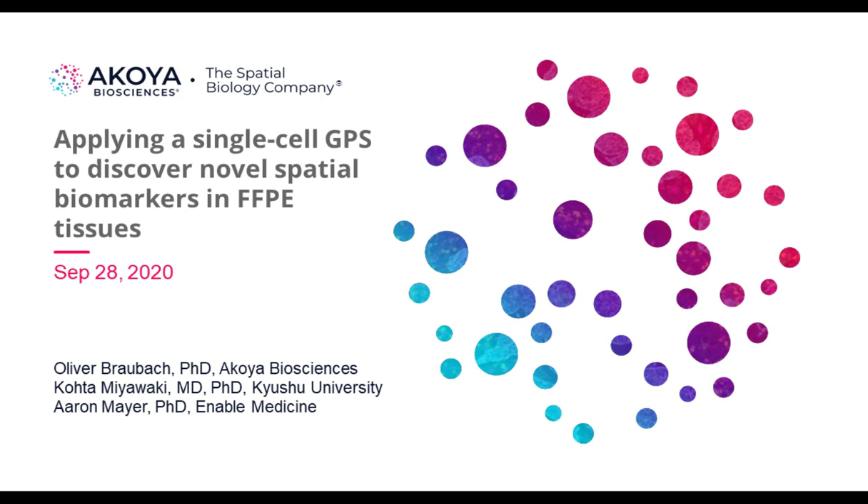I'd now like to introduce our presenters: Dr. Kota Miyawaki, Physician Scientist at Kyushu University; Dr. Erin Mayer, Co-Founder and Chief Scientific Officer at Enable Medicine; and Dr. Oliver Braubach, Senior Manager of Applications at Akoya Biosciences. For a complete biography of our presenters, please visit the biography tab at the top of your screen. Dr. Braubach, welcome. You may now begin your presentation.